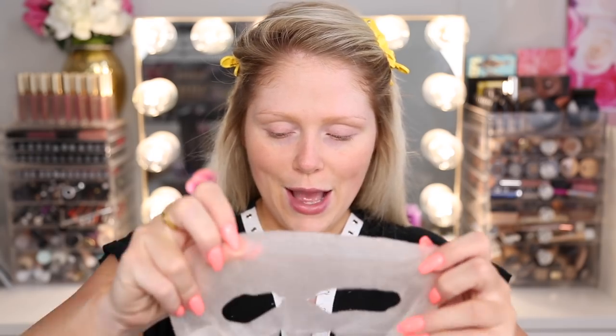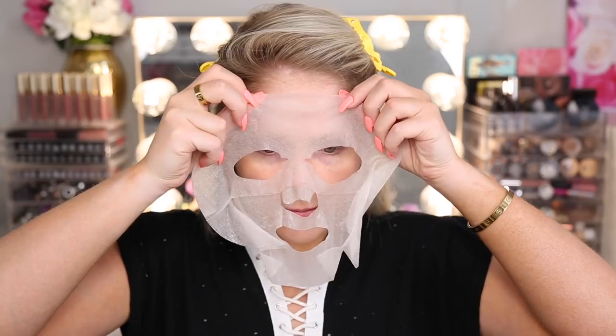It has a nice scent to it — I like the scent, but it's definitely a strong scent. So if you don't like scented products, you're not going to like this. Sheet masks never really fit my face well. I always kind of look crazy, but we're going to do our best to get this on.